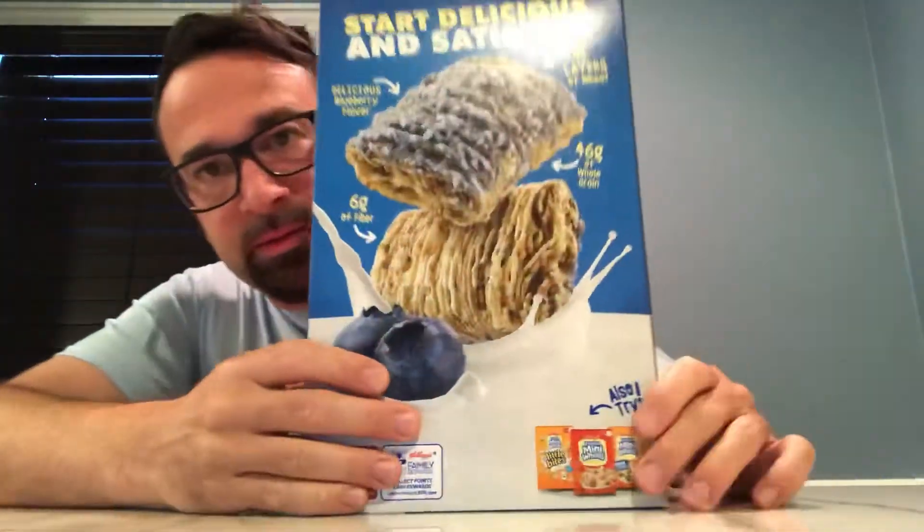Let's take a quick look at the box — 13 grams of sugar, 210 calories. Frosted Mini-Wheats: one of the greatest cereals of all time, everybody knows that. I haven't reviewed the original yet, but I have done strawberry.